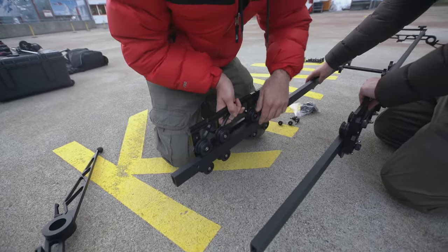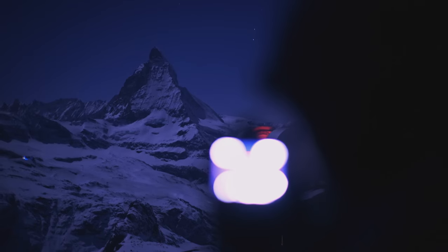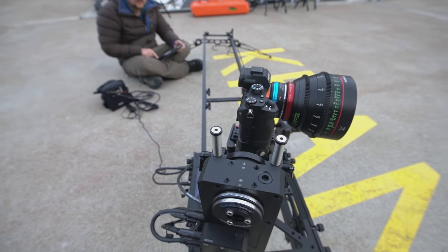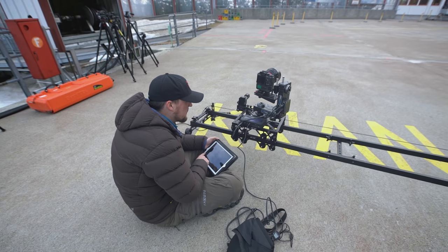I'm Andrew Geraci, and I'm a time-lapse photographer here on the set of The Horn. Motion control time-lapse is where we're going to take a bunch of different cameras, throwing them on three-axis motion control time-lapse rigs.